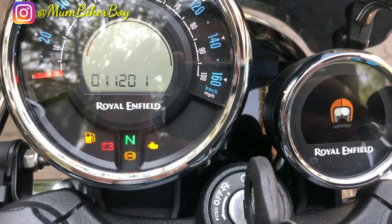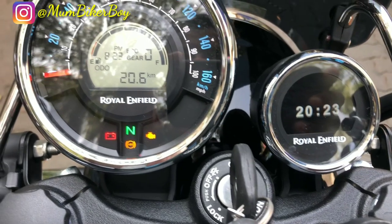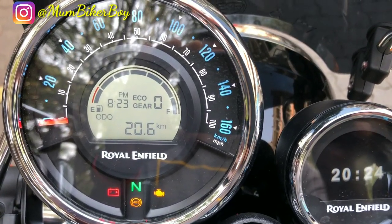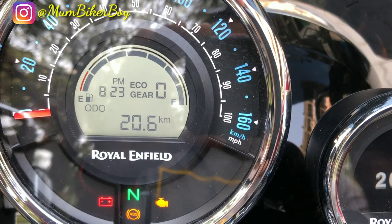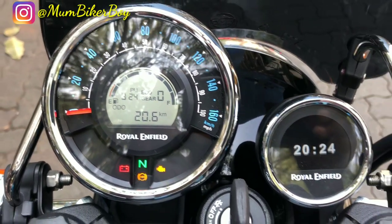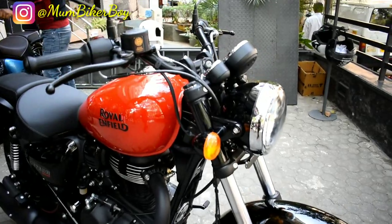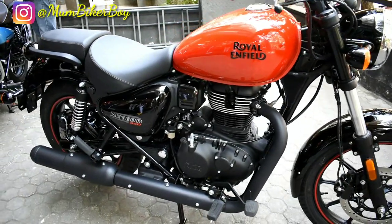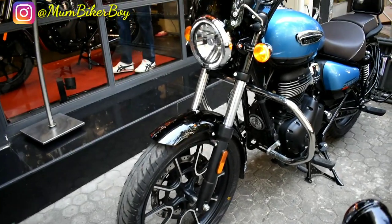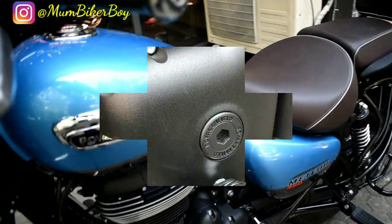It comes with a twin pod cluster — one analog and a small digital display in the middle — plus a separate cluster for turn-by-turn navigation. It features Bluetooth connectivity, which is the most important feature at the moment, along with gear position indicator, service reminder, fuel bar graph, and time display. The Meteor 350 is available in three variants and multiple color options: Fireball comes in yellow and red; Stellar comes in gloss metallic red, either blue or matte black; and Supernova comes in dual-tone blue or brown.